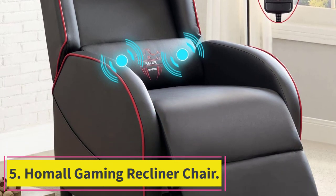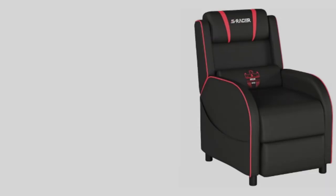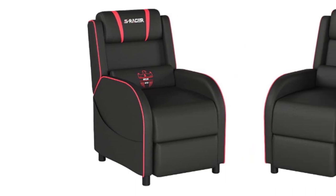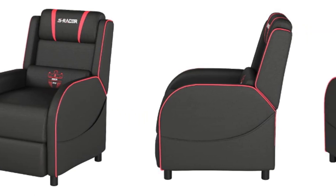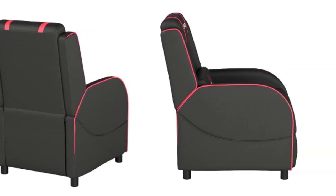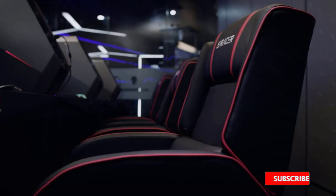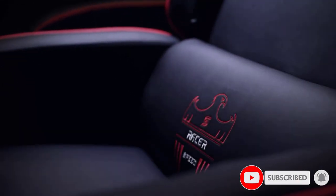At number 5: Hommel Gaming Recliner Chair. The last chair on our list is a curious one. Available for less than $130, the Hommel Gaming Recliner Chair is a great option for people who prefer the spaciousness of a full lounge or sofa chair when gaming. This Hommel product boasts a wide seat measuring at 25.5 inches, meaning there's plenty of space to move around. You can even sit cross-legged comfortably while playing. You don't have to worry about support either, because it uses thick high-density foam for its padding — soft for comfort, but still firm enough to support you.